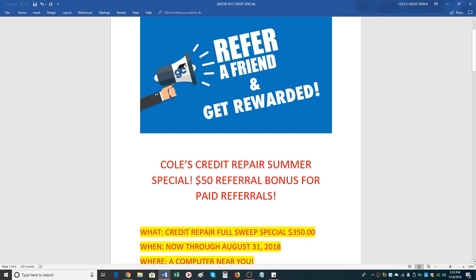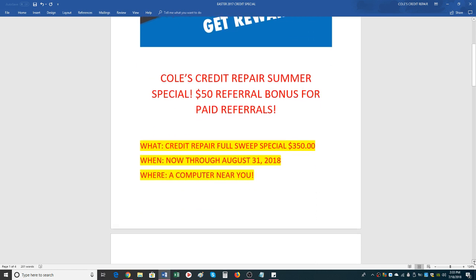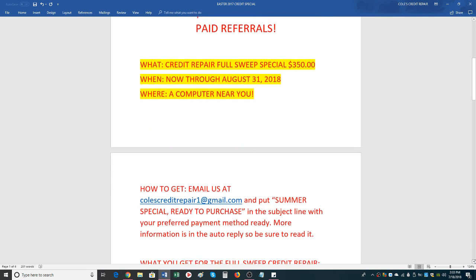You do not have to be a credit client in order to do this. This promo is open to anybody worldwide, but of course the credit client has to be stationed in the U.S. All right, so what we've got going on here is a credit repair sweep — I'm going to briefly tell you what it entails.